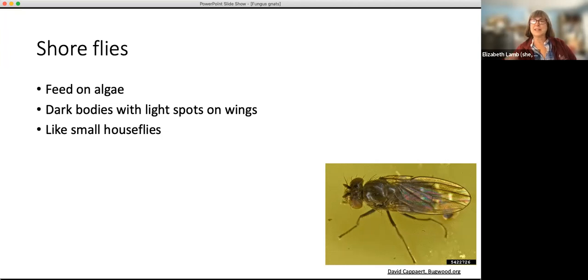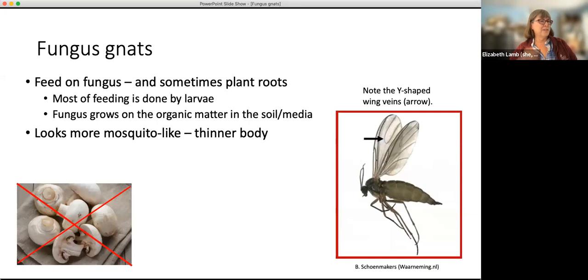In some cases the adults feed on liquids or nectar; in some cases it's primarily the larvae that feed. The larvae you don't notice right away because they're not flying around. It's much more likely that you'll notice the adults than the larvae. And then fungus gnats — the ones we're going to talk about today — are much more mosquito-looking. They've got thinner bodies, don't have quite as big heads. If you catch them, you'll see a Y-shaped vein in the wing, and that tells you for sure that you have a fungus gnat.